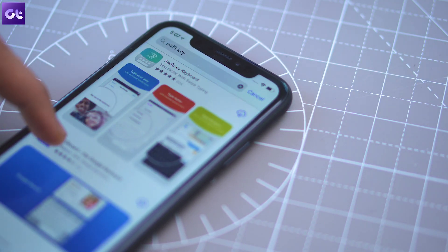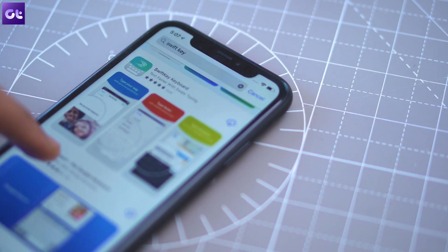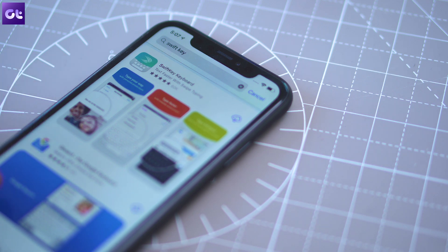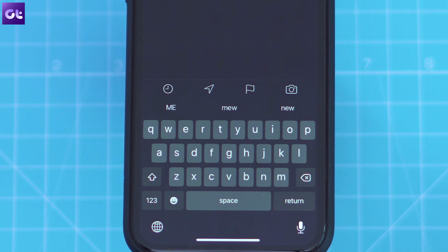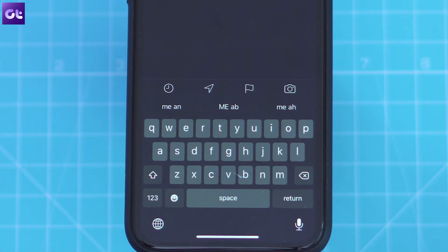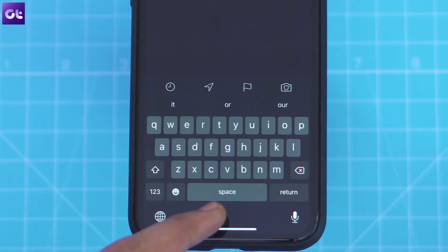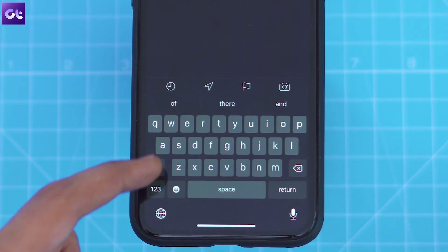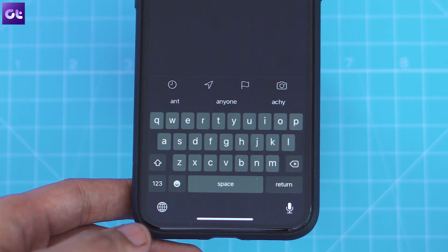Speaking of third-party apps, SwiftKey used to be one of the first apps I installed because I couldn't bear to type on the stock keyboard with no swipe gesture support. But now the QuickType keyboard supports swipe inputs, so you can just glide your finger from letter to letter to enter a word. Compared to the usual tap inputs, using the QuickPath functionality is far more efficient and I can type out messages faster than ever before.